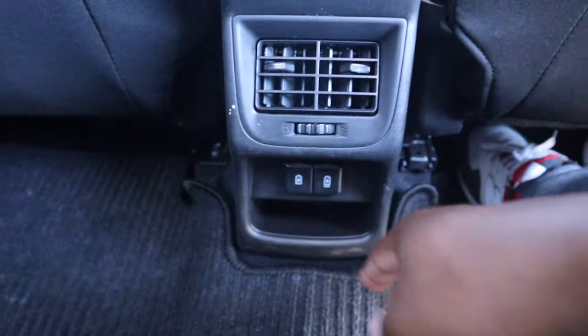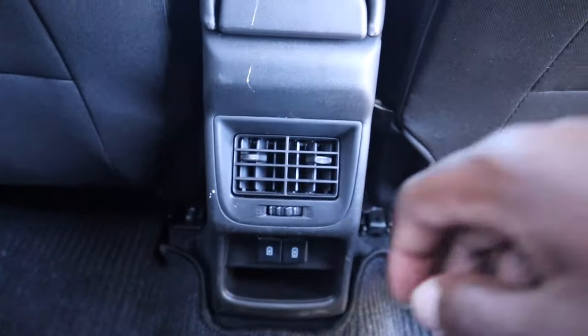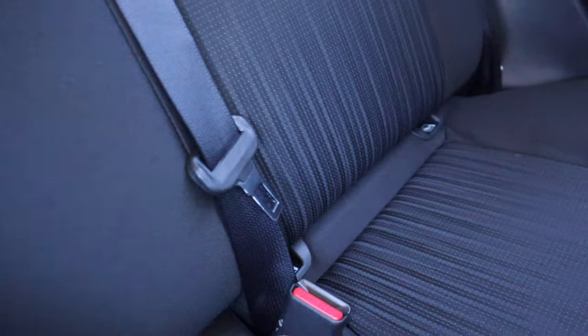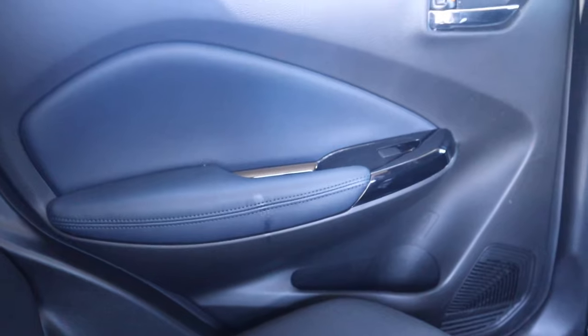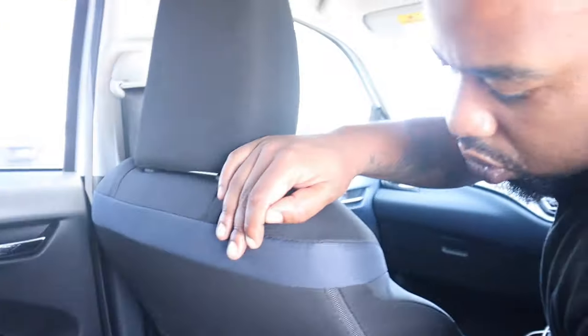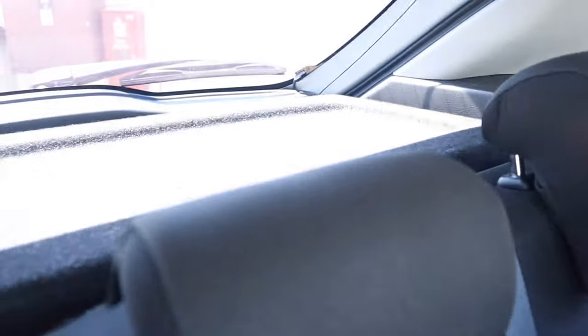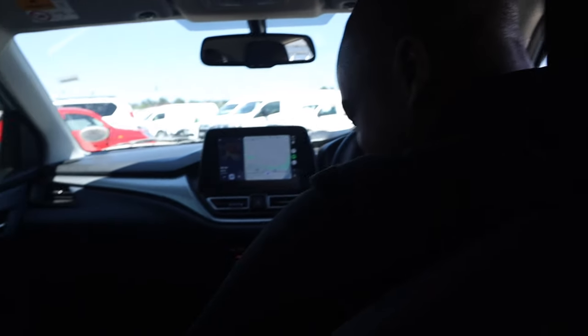In the rear you've got two air vents and two charging ports, plus ISOFIX points already fitted if you want to carry baby seats. There's additional storage in the door pockets and cup holders at the back for a bottle of water on your trip. There's also a boot cover so you don't have to see what's stored in the boot — very neat.